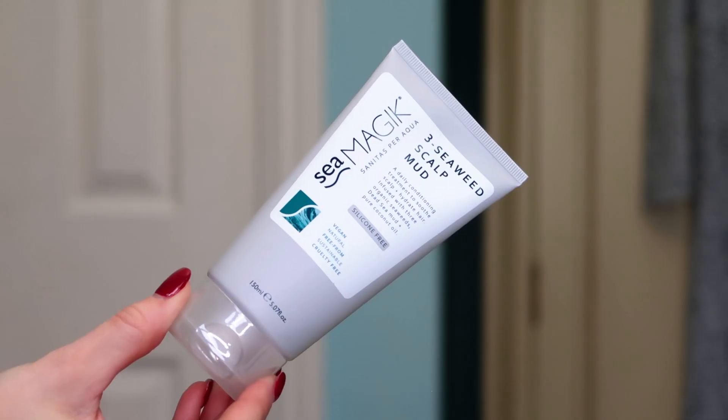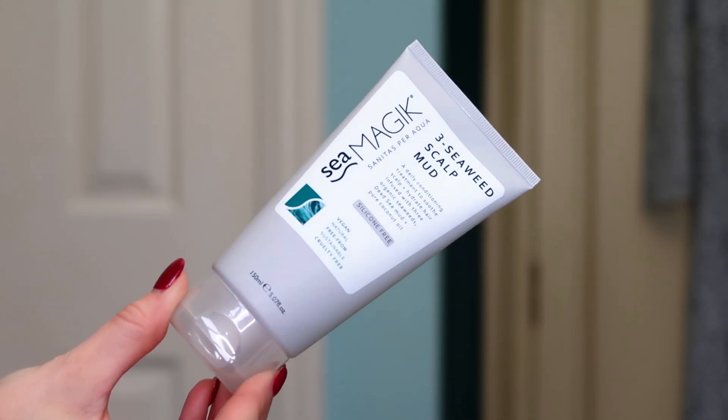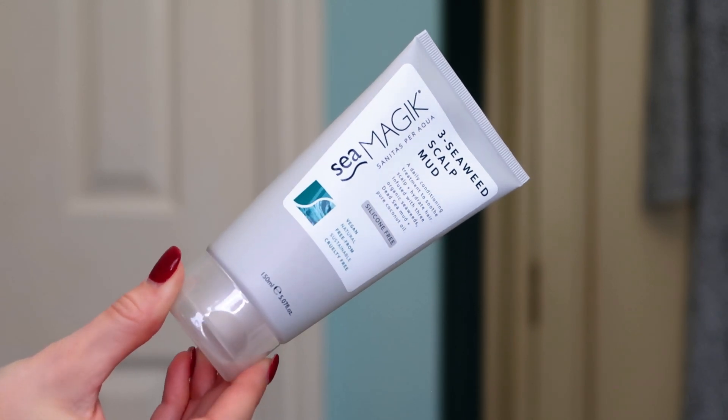Next up we've got Sea Magic — this is the Three Seaweed Scalp Mud, a daily conditioning treatment to soothe the scalp and hydrate the hair. It's like a hair mask — vegan, natural, free from, sustainable and cruelty free. It's 150 mls, which is amazing. It's got dead sea mud and nourishing coconut oil in it, two things that are very good for rehydrating the hair. I will 100% be giving this a go this weekend.